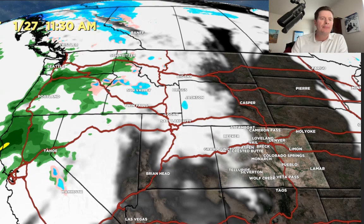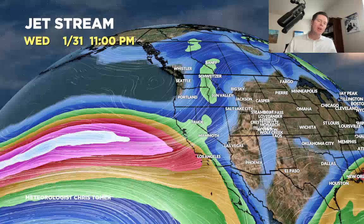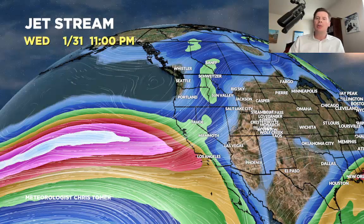Let's talk jet stream. Here we are tomorrow, January 23 — you can see the trough swinging through the four corners with that storm system. Here's January 25: this is the second storm system, the one that has more to it for the interior — Utah, Wyoming, Idaho, Montana, Colorado, and New Mexico. And here's January 31: between January 27 and 31, there's high pressure ridging over Colorado, Utah, Wyoming, and New Mexico. Not a lot happening there.